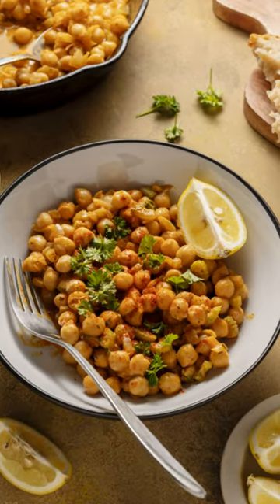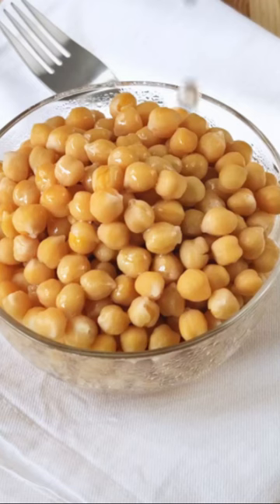First up, we've got the humble chickpea. Roast them with your favorite spices for a protein-packed snack, or toss them into a salad.